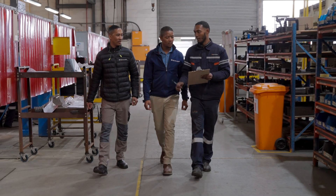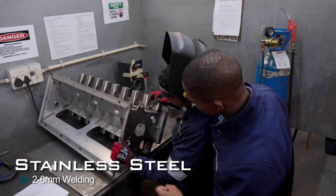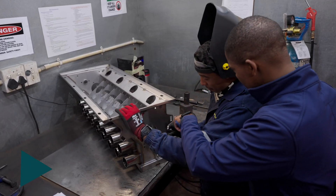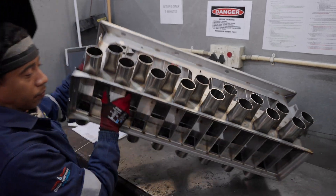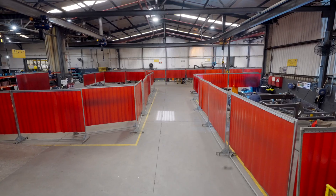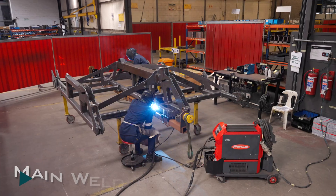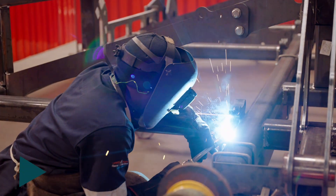In metal fabrication, where everything starts, we have three sub-departments: small, medium, and large weldments. In the small part weldments, we do all our stainless steel, three to six millimeter thickness plates, and all our smaller assemblies. For medium parts, we work with six to sixteen millimeter plates and tubings. In our bigger department, we do our mainframes, wings, and all main sub-components required for our planters.